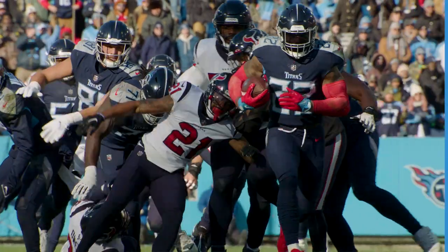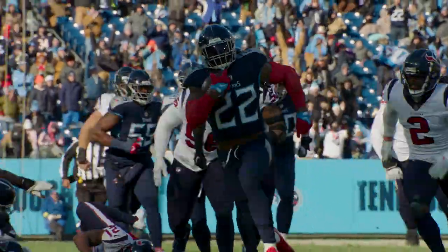This is Coach Mack. We're getting ready to go beneath the surface powered by Microsoft Surface, beginning now. Today we're going to look at two plays offensively, two plays defensively from the game against the Houston Texans.